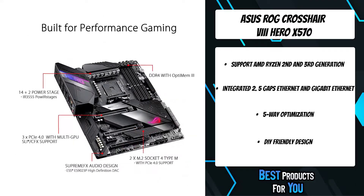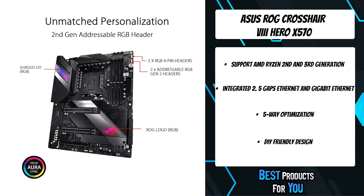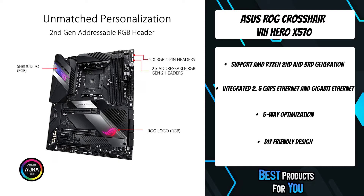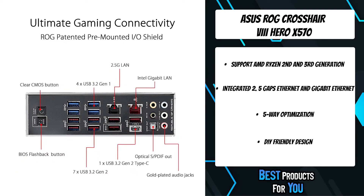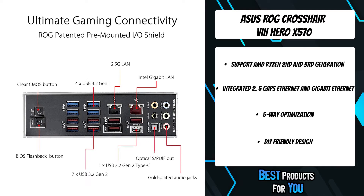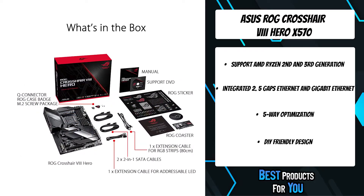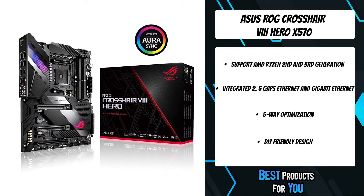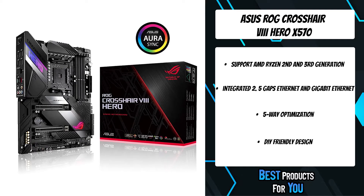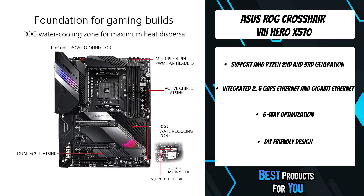Operating system: Windows 10 64-bit. Dual PCIe 4.0 M.2 slot support up to 22110 and provides NVMe SSD RAID support for an incredible performance boost. Create a RAID configuration with up to 2 PCIe 4.0 storage devices to enjoy the fastest data transfer speeds on the 3rd generation AMD Ryzen platform.